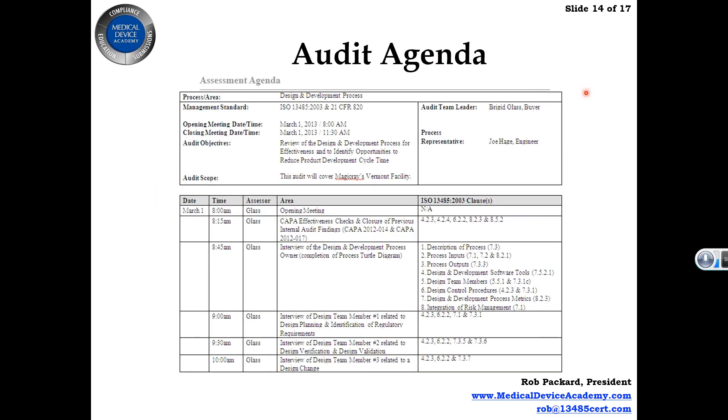We're going to cover how to create an audit agenda, including best practices and a template. We cover how to make it a process-approach audit agenda — so you can see we're covering more than just clause 7.3. We cover management responsibilities and authority, document control, monitoring and measuring of processes, and risk management, showing how to integrate those other processes even when you're nominally auditing just one process.